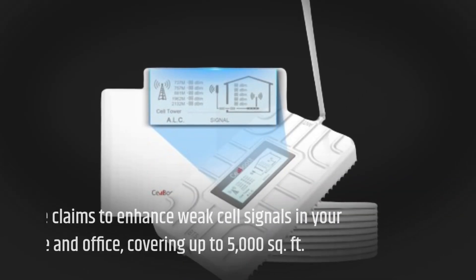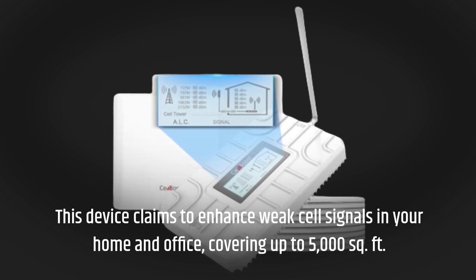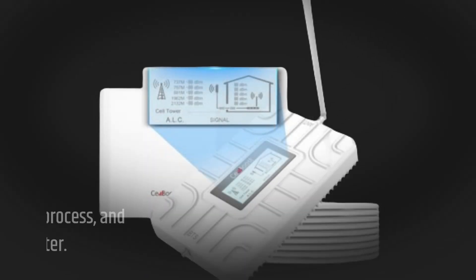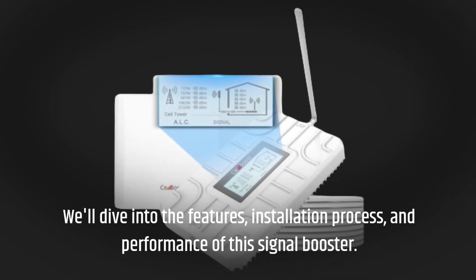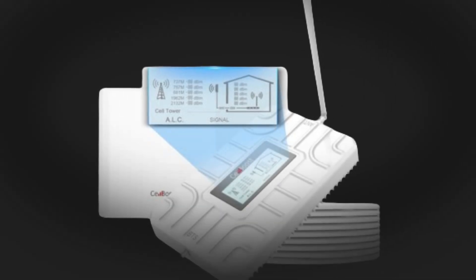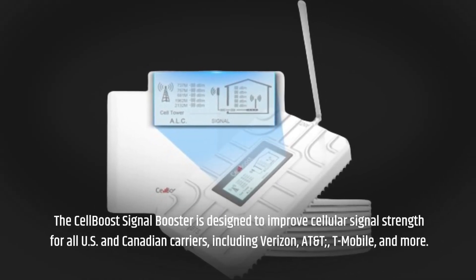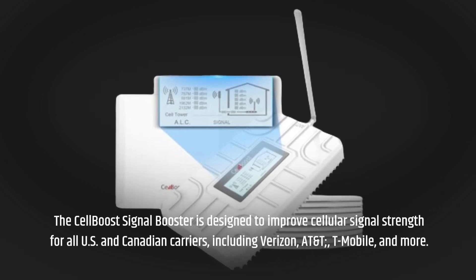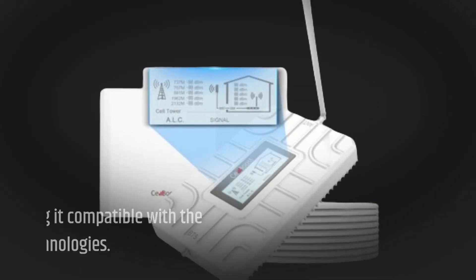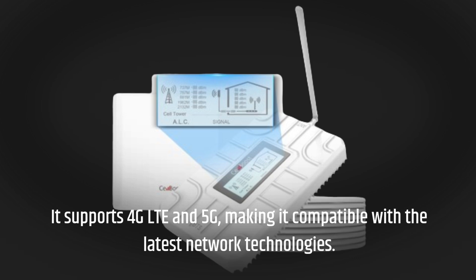This device claims to enhance weak cell signals in your home and office, covering up to 5,000 square feet. The CellBoost Signal Booster is designed to improve cellular signal strength for all US and Canadian carriers, including Verizon, AT&T, T-Mobile, and more. It supports 4G LTE and 5G, making it compatible with the latest network technologies.